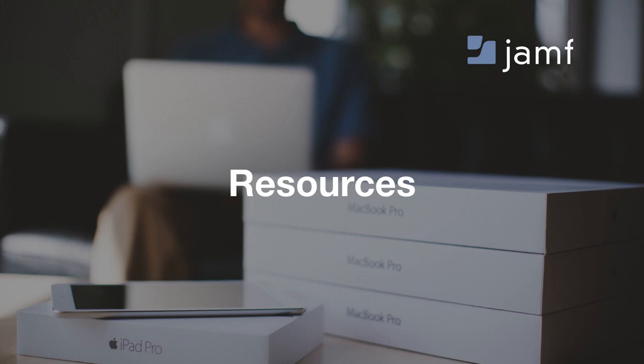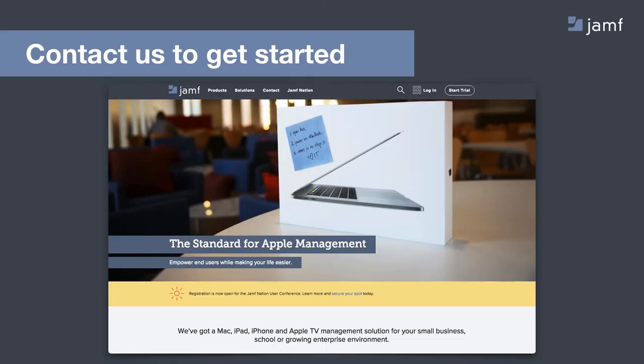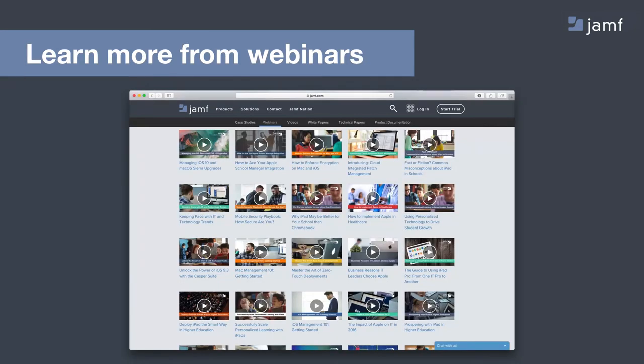I wanted to call out a few resources available to everyone on today's call or watching this recording. If you have more questions about Apple TV device management or any Apple device management question related to iPhone, iPad, or Mac, contact us at jamf.com to get started. We're happy to answer questions at any time. If you're a Jamf customer, you can also contact your customer support specialist. Today's webinar will be recorded and posted so you can view it on demand or share it. We post all of our webinars, so if there's a topic you want covered in a future webinar, simply let us know.